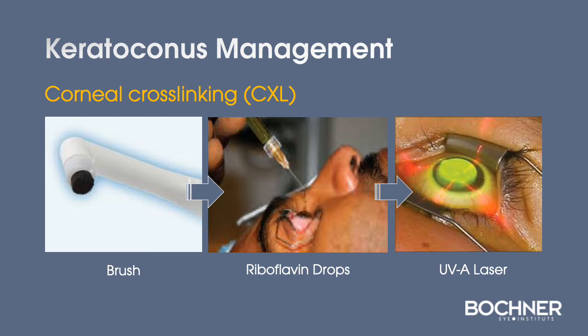The technique of cross-linking involves the use of a gentle polisher to remove the surface cells of the cornea, referred to as the corneal epithelium. The next step is the use of riboflavin drops that penetrate and diffuse within the cornea. This is followed by the application of UVA light that, when combined with the riboflavin, causes strengthening of the cornea.